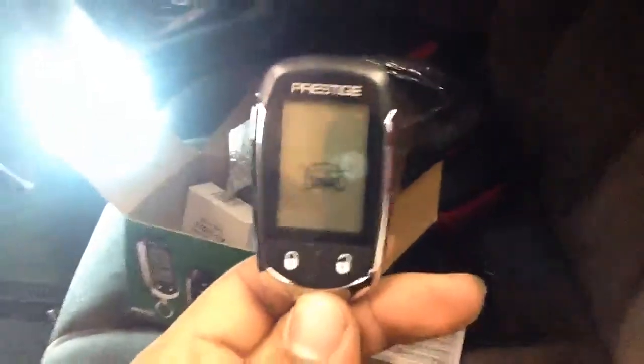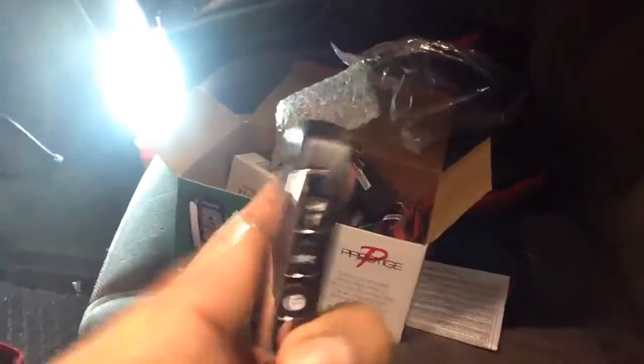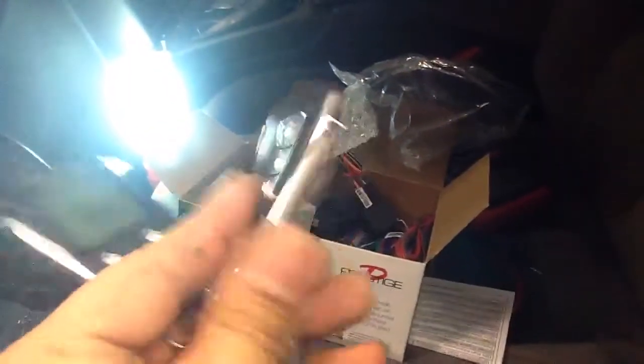Let me show you the remote. Take it out of the package. Here's a pager remote — lock, unlock, remote start. And the spare remote. Prestige pager, half mile range.